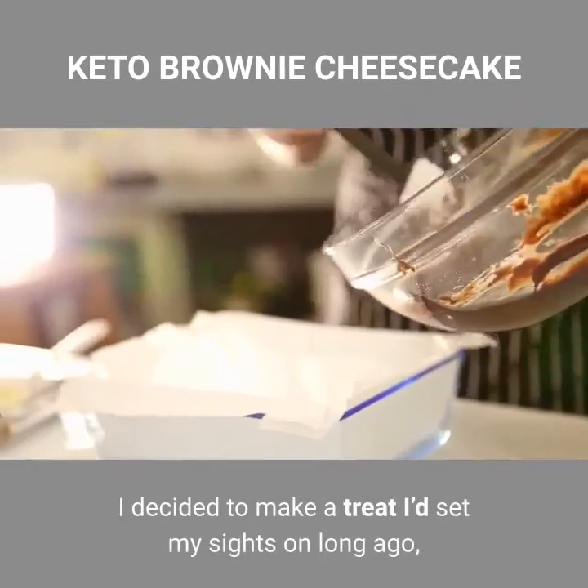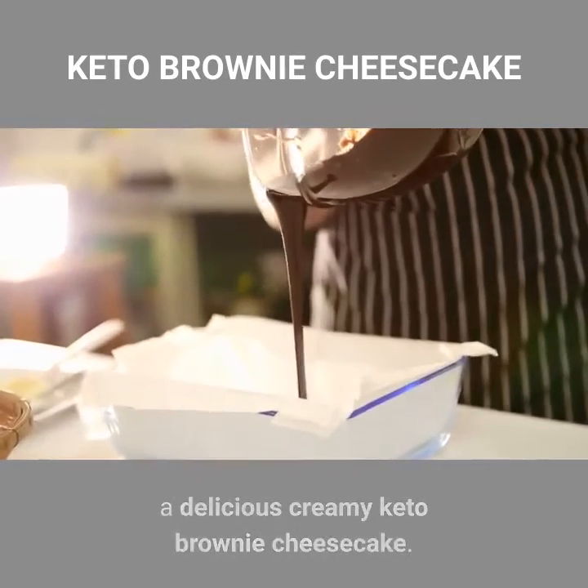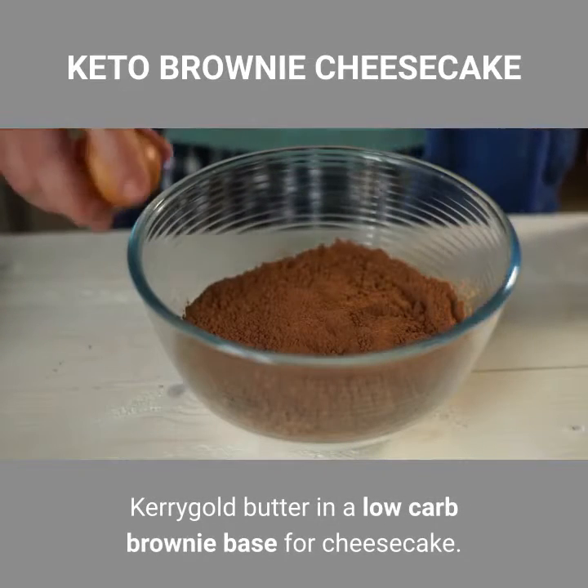I decided to make a treat I'd set my sights on long ago: a delicious creamy keto brownie cheesecake, using Kerrygold butter in a low-carb brownie base. How could I possibly go wrong?